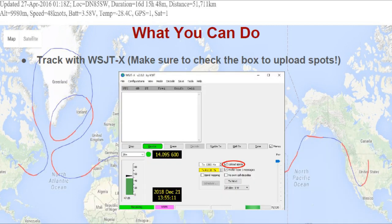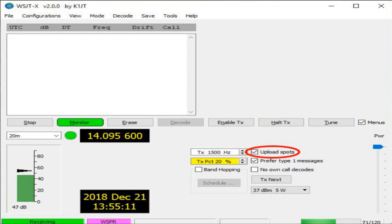What you can do: you can track our balloon with WSJT-X. Make sure you check the box to upload spots — that will help us out. Here's a screenshot of WSJT-X showing where to check that box. It's very simple to configure. Choose WSPR on the mode menu and 20 meters as the band, then tune your radio to the standard WSPR frequency of 14.0956 MHz.